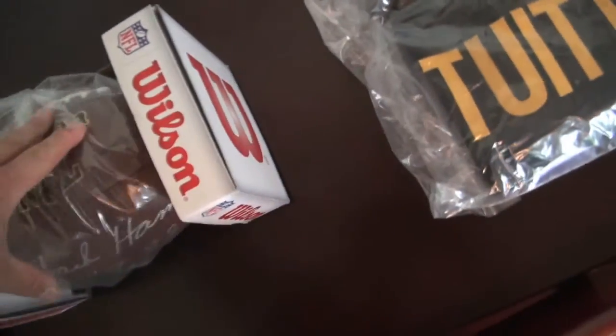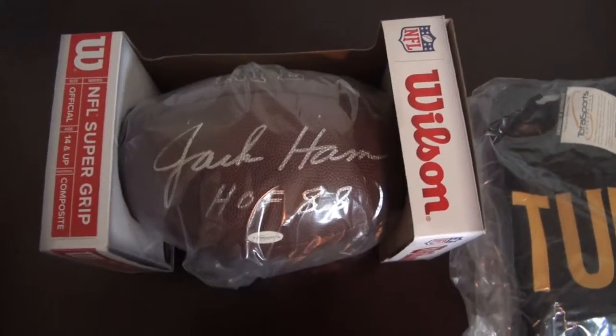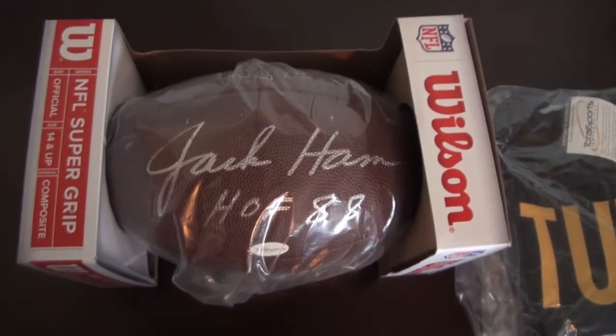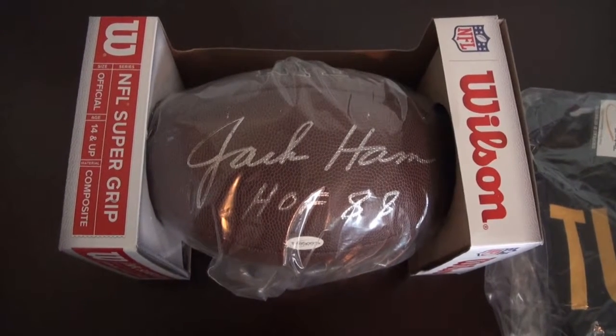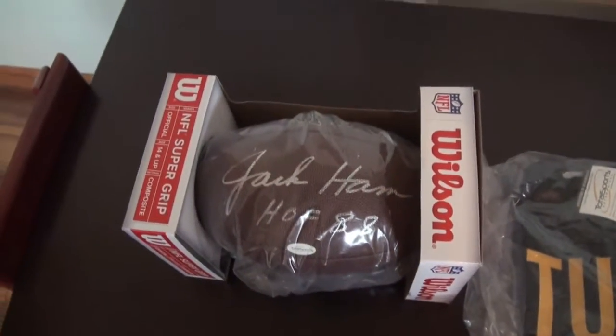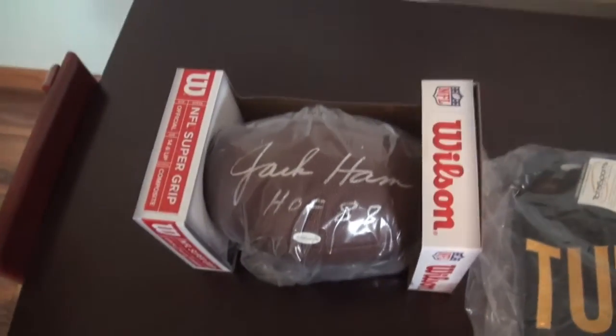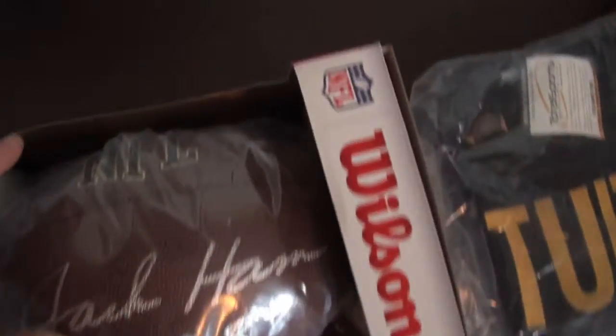Also got this Jack Ham full-size football, Hall of Fame, '88 inscribed, TSC certified as well. Got that for a real, real good price — pretty much almost the price of just the ball alone — so that was an awesome eBay purchase. And as you can tell, I got packing peanuts in there.